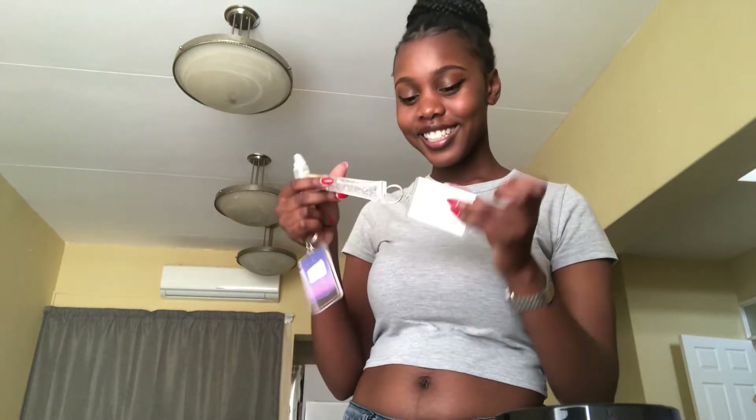You guys should check her out. The other one I'm gonna gift to my cousin Lindley — I know you're watching this, come get your lip gloss. This one's for my cousin, and this one's for me. I love it.